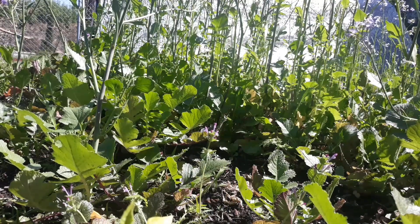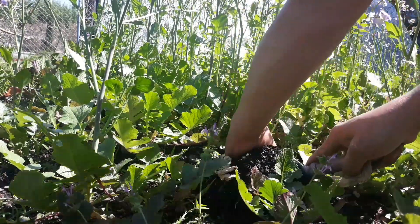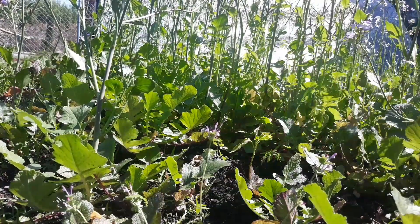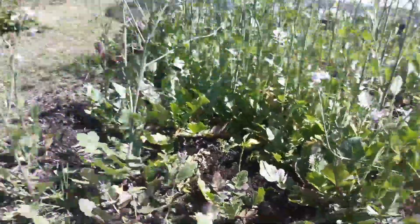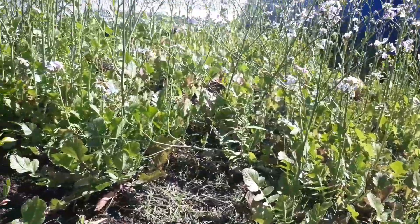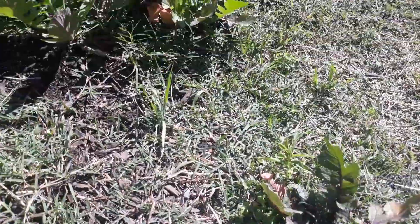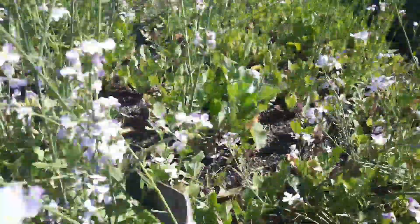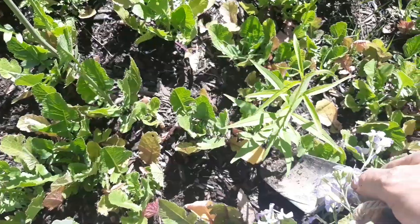I'll go ahead and stick the pepper I dug up from that other bed right here and see if maybe it'll do anything — I hate to kill it. I'm such a softy about my plants. I feel like if they germinate, they deserve a chance. A lot of people end up with volunteer tomatoes, peppers, or cucumbers. I end up with volunteer peach trees. There's actually a third one right there.